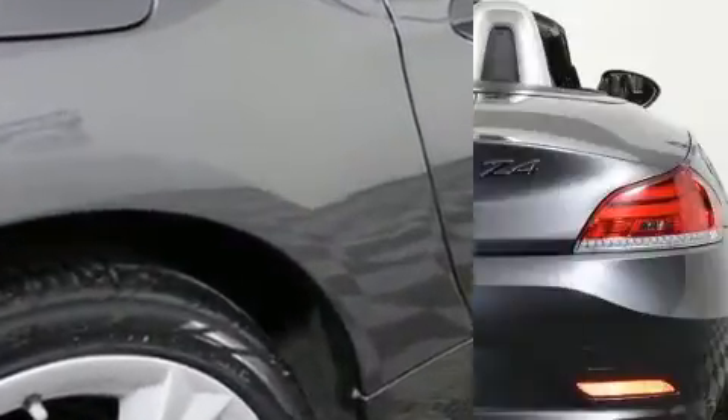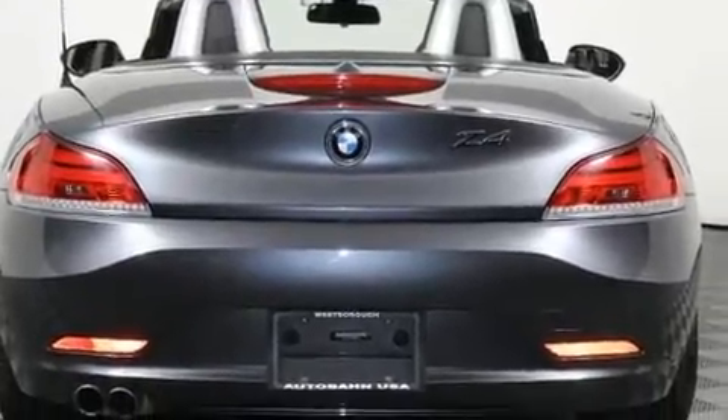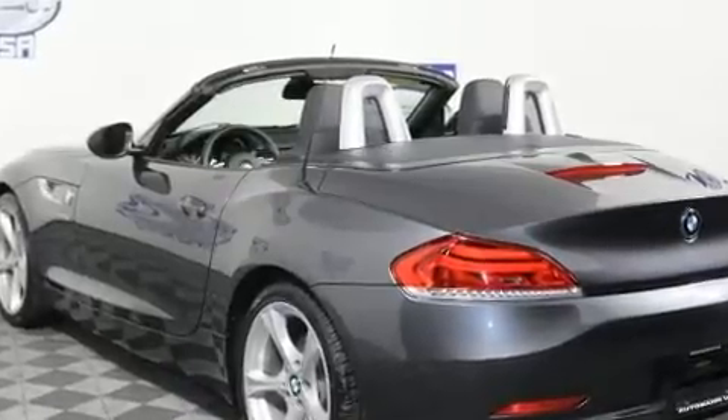The engine breathes better thanks to a turbocharger, improving both performance and economy. BMW prioritized handling and performance above all.